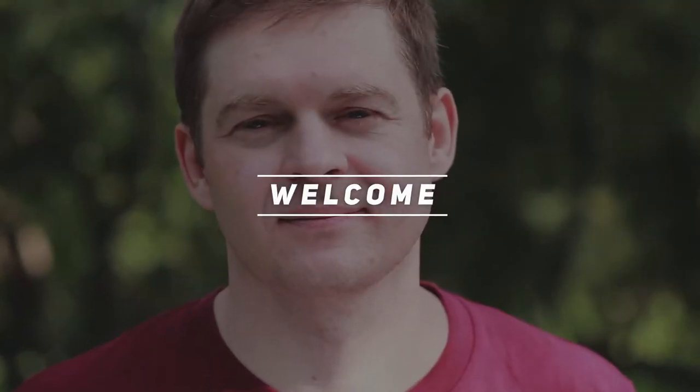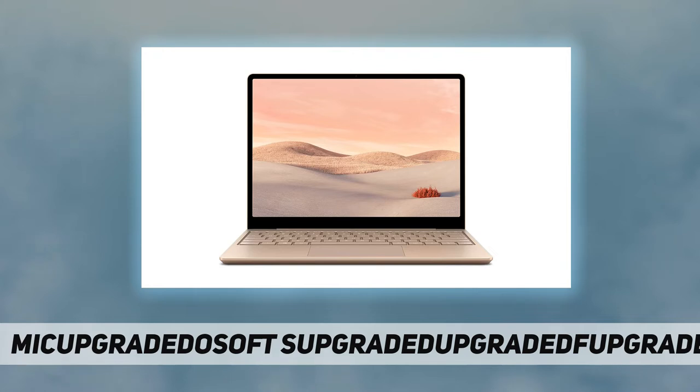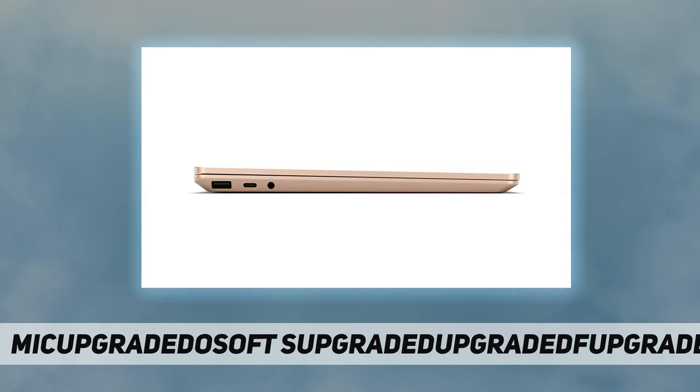Hey, welcome back to my channel. Microsoft Surface Laptop Go 12.4 inch — make the most of every day with the sleek style, performance, and all-day battery life you need in our lightest Surface laptop, all at an exceptional value. Ultra light and portable profile, the apps you use every day, premium materials and a choice of must-have colors.